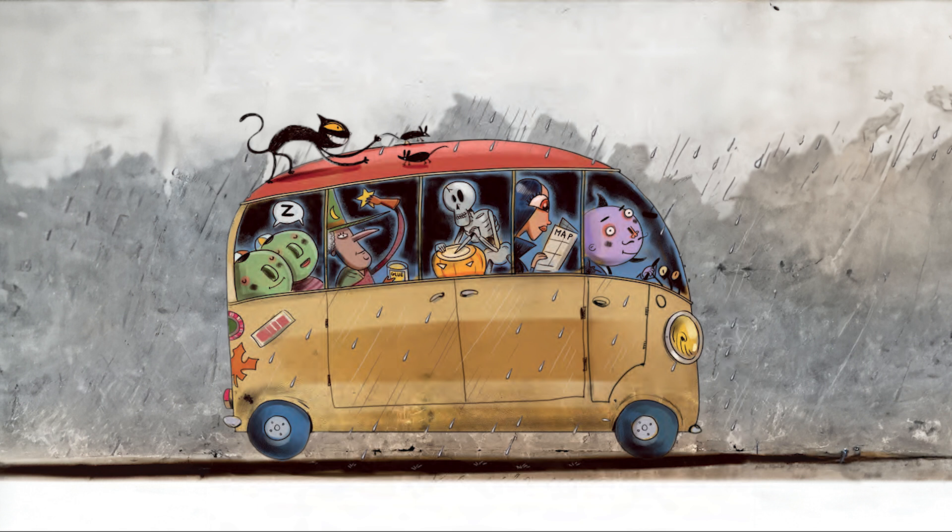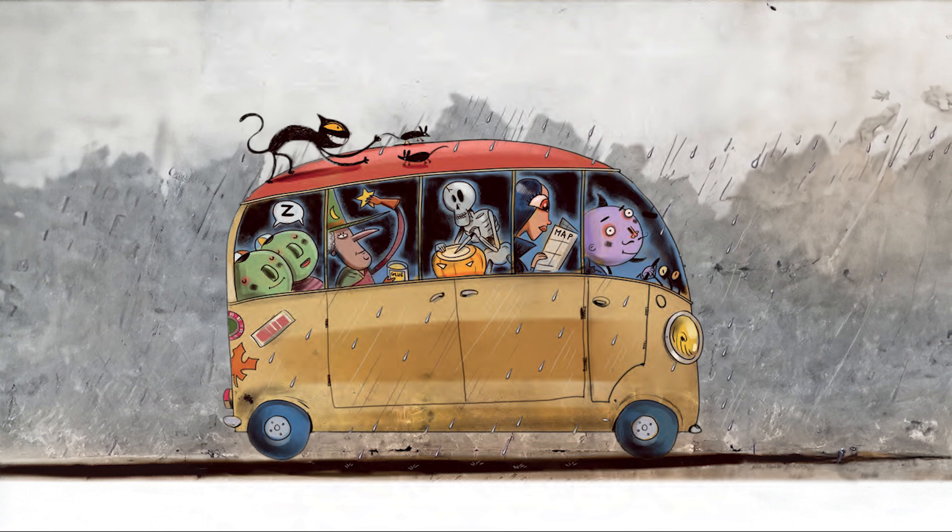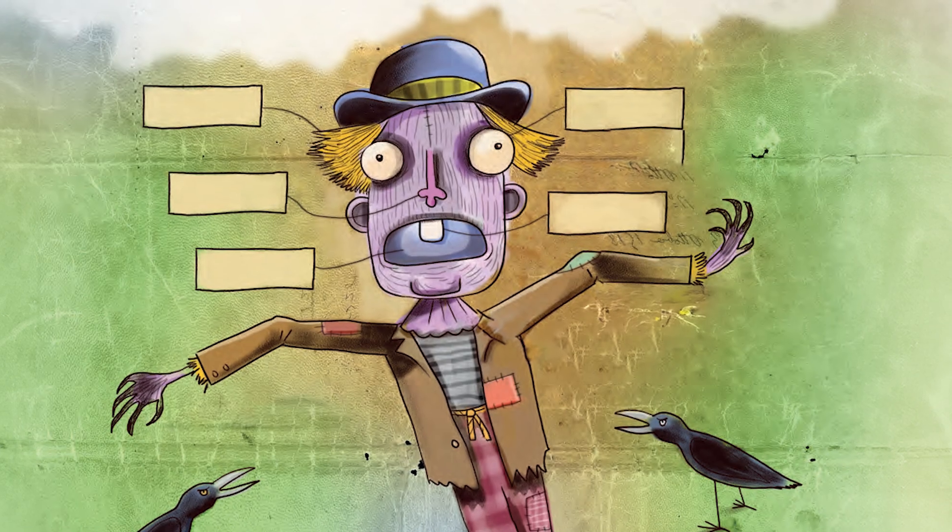Now the Beast family are travelling by minivan to Dracula's castle. They see a scarecrow. Can you name the parts of the scarecrow's body?